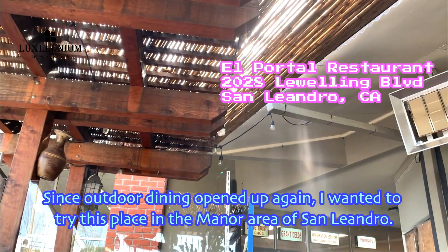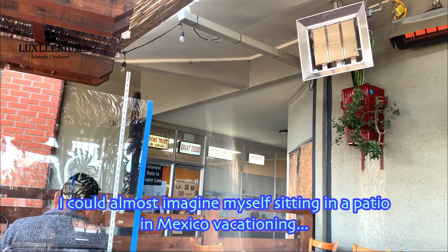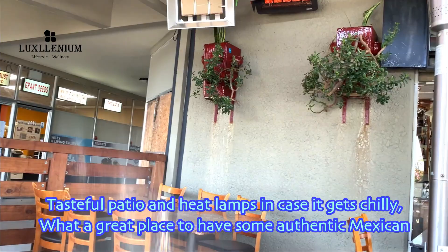Since outdoor dining opened up again, I wanted to try this place inside the Manor area of San Leandro. I could almost imagine myself sitting on the patio in Mexico vacationing. Tasteful patio and heat lamps in case it gets chilly — what a great place to have some authentic Mexican cuisine and order a drink from their full bar.